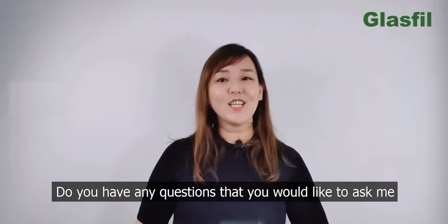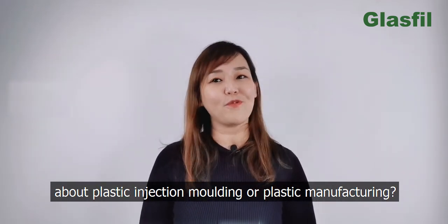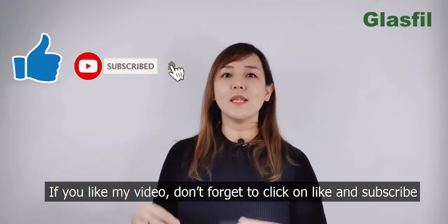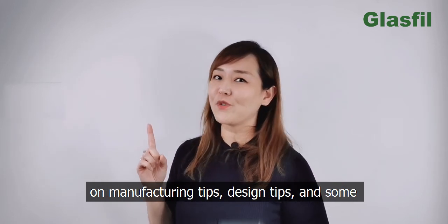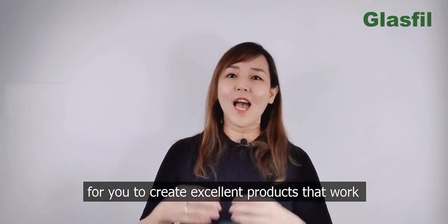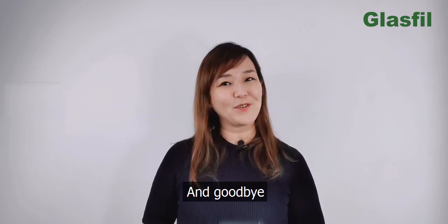Do you have any questions you would like to ask me about plastic injection moulding or manufacturing? Feel free to drop me an email at rsam@glassfield.com. If you like my video, don't forget to click like and subscribe. Turn on the notification button to get more weekly updates on manufacturing tips, design tips, and plastic injection insights to help you create excellent products. See you next week and goodbye!